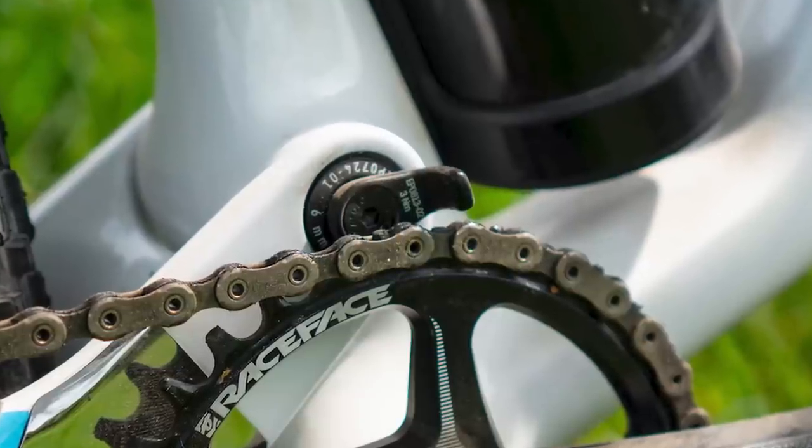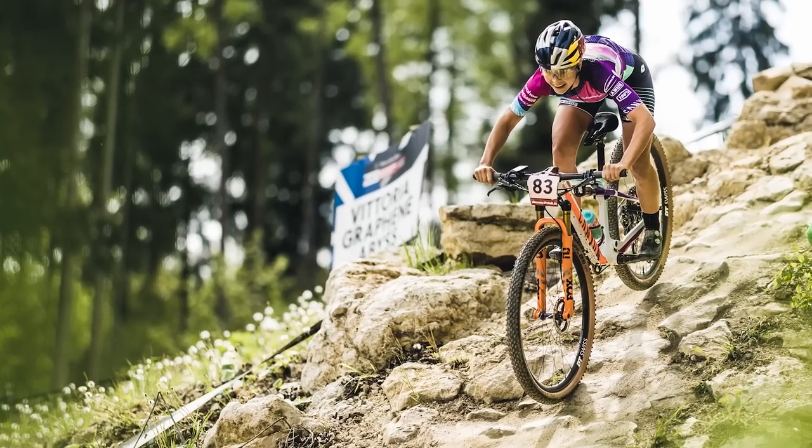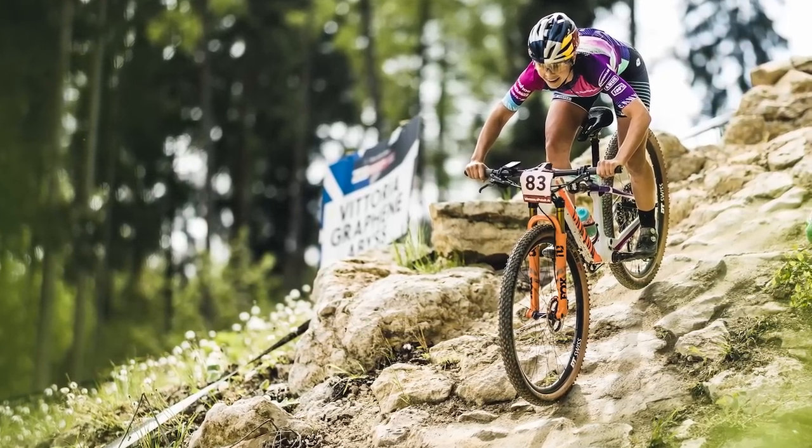Canyon is continuing to use its lightweight chain catcher to prevent drop chains. For the weight weenies among us, that part is said to weigh in at 3.6 grams, with the fitting bolt adding a whopping additional 4.2 grams.